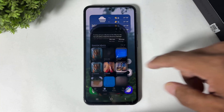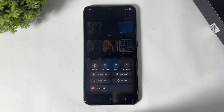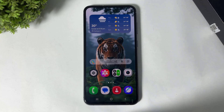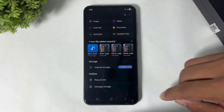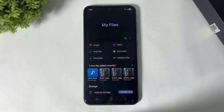Go to Gallery and tap on the menu — the menu UI has changed after the One UI 8 update. Also, My Files UI has changed after One UI 8. You can see the UI is completely changed in One UI 8.